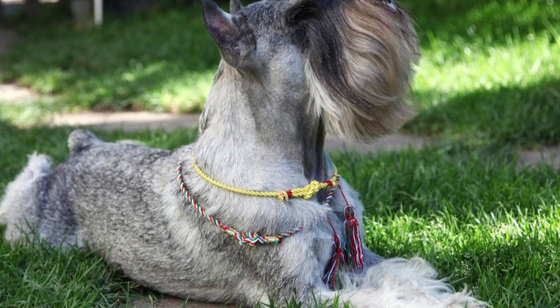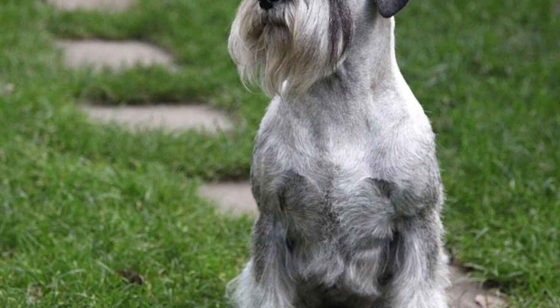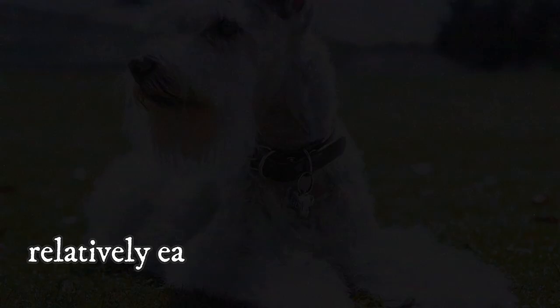They are very curious, with deep instinctual roots as guard dogs and vocal dogs, and they will most likely bark at any strangers approaching your home. Even though all Schnauzers are kind of independent, they are relatively easy to train, and thanks to their intelligence, they will learn all the basic obedience commands easily.